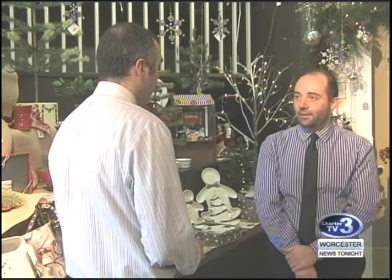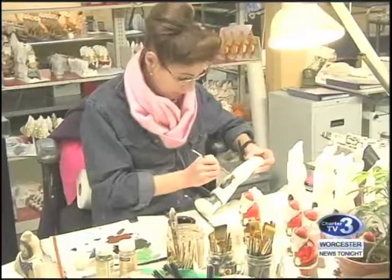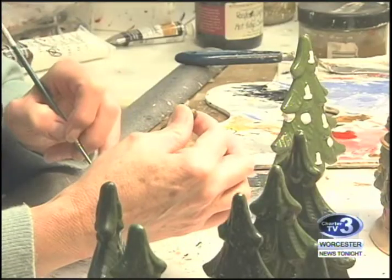Luke Valancourt is the vice president of operations. His parents started the store in their basement more than 30 years ago. Most of the staff have been working at Valancourt since the beginning — they have a pretty high retention rate, in the sense that all the employees truly are like family.